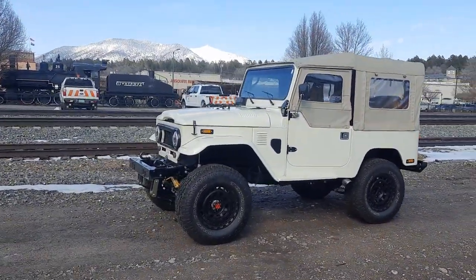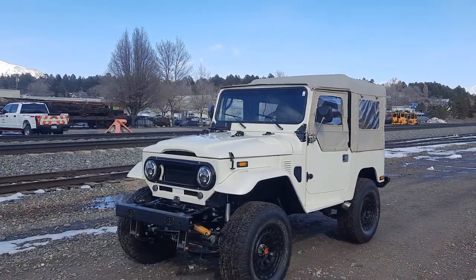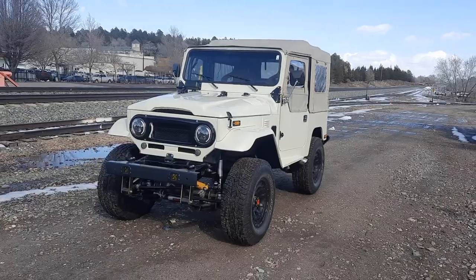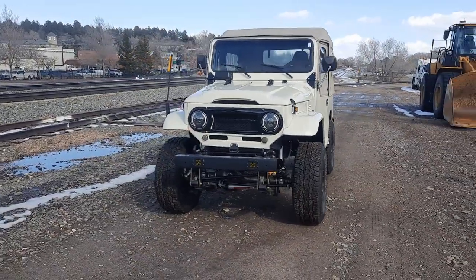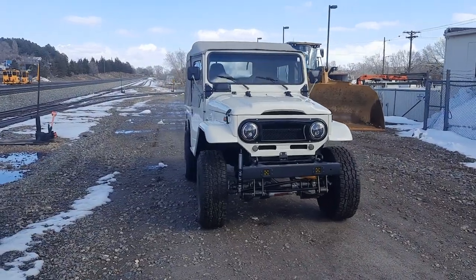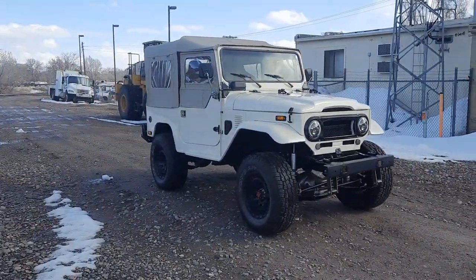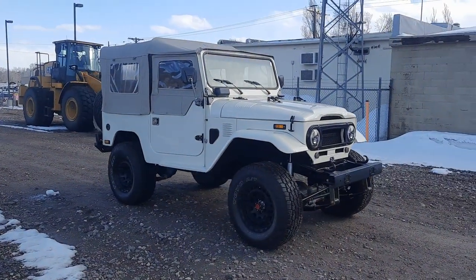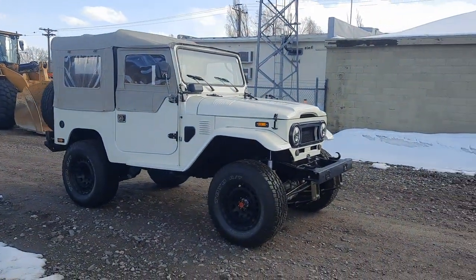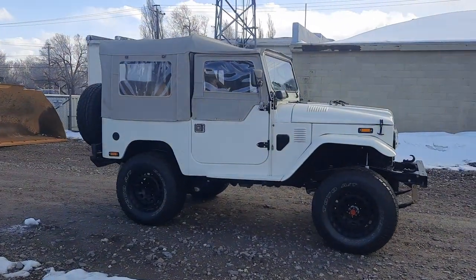LS fuel-injected V8 for all-year, all-temperature usage. Super reliable, easy to find parts for. We're talking a total body-off, nut and bolt rebuild of this FJ-40 using new componentry.